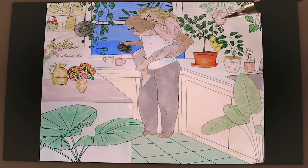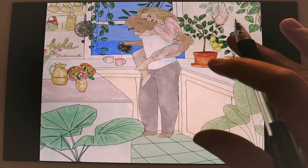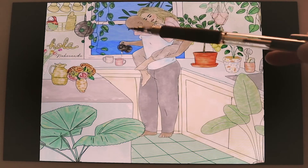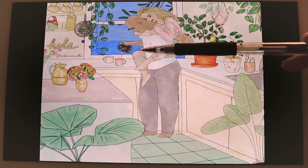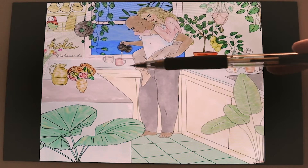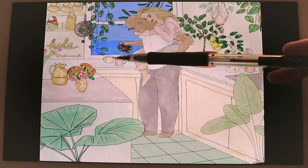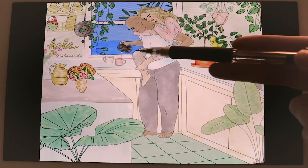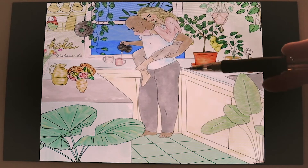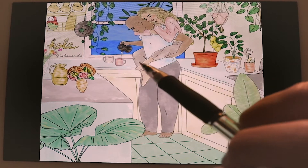This is a much simpler style, and it just features a couple cuddling whilst having a coffee — he's pouring the coffee into the mugs and she's just hugging him, koala style.